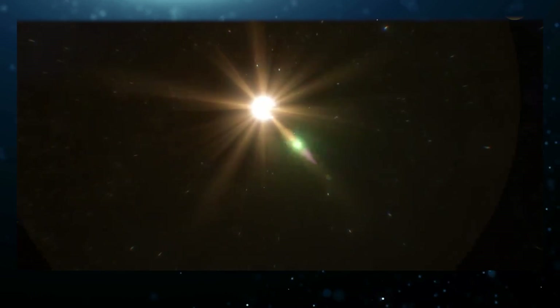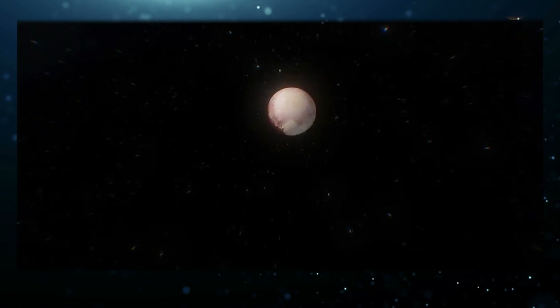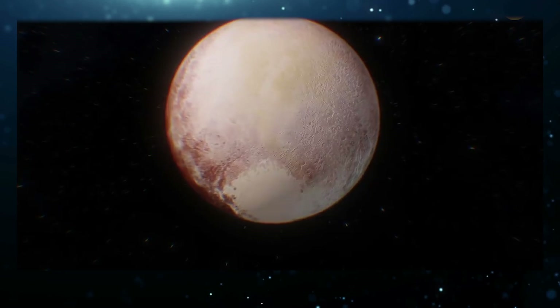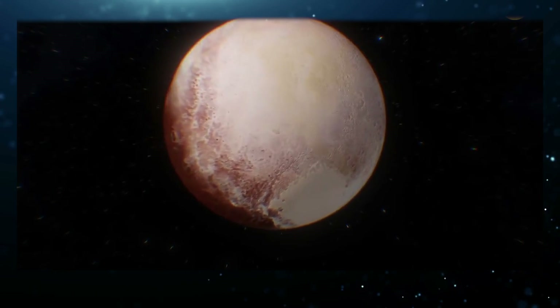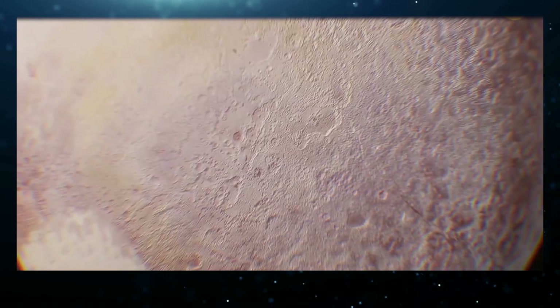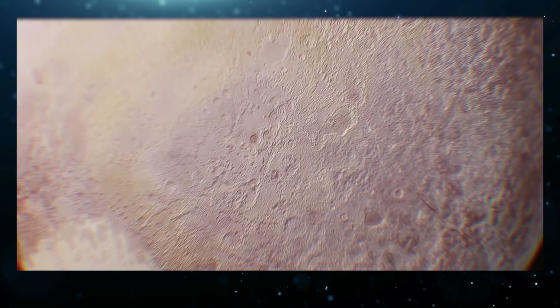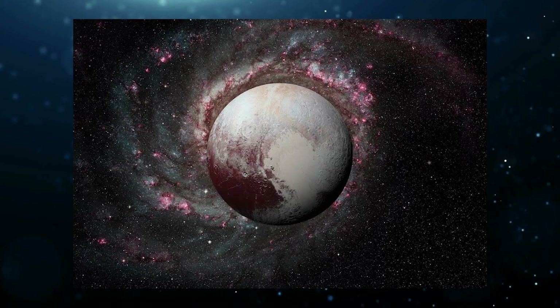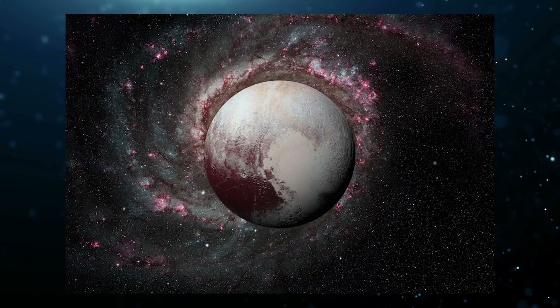Pluto was reclassified as a dwarf planet back in 2006 after the International Astronomical Union adopted a new definition of a planet, and Pluto failed to meet the requirements. Despite being very small in size, Pluto has a lot to see, a lot to discover, and still a lot to amaze. Its size is even smaller than our Moon and less than half the width of the United States.